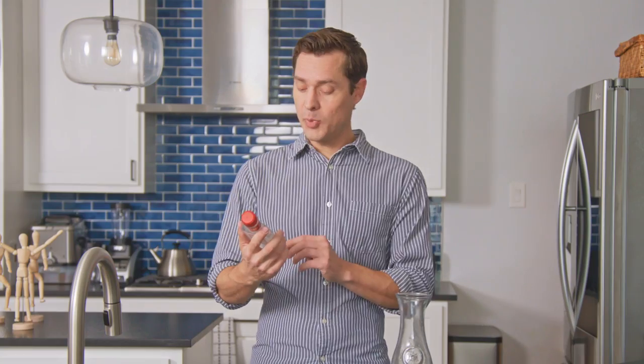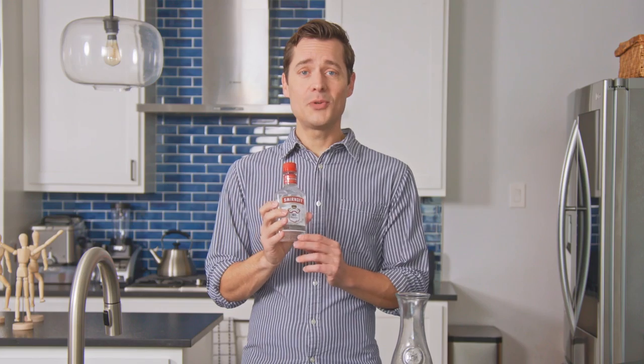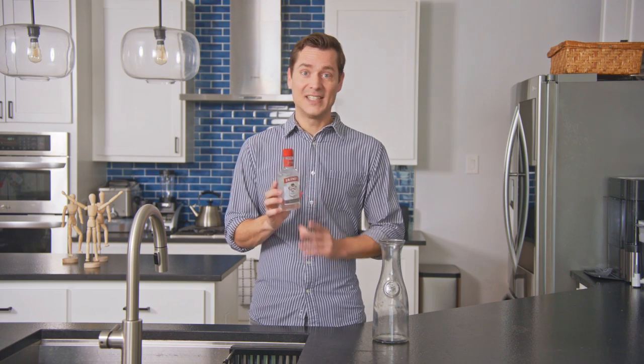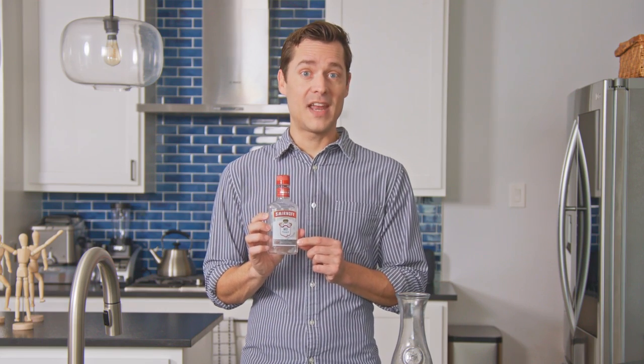Smirnoff is very well known. This is recipe number 21, the recipe that became famous and is the clear vodka you find in all Smirnoff bottles everywhere. Continuing tradition since 1864 — been around a while. Also, it says it's been filtered 10 times, so I don't know what they're trying to filter out. Ten seems like a lot. They don't really tell you what the filter is made of.